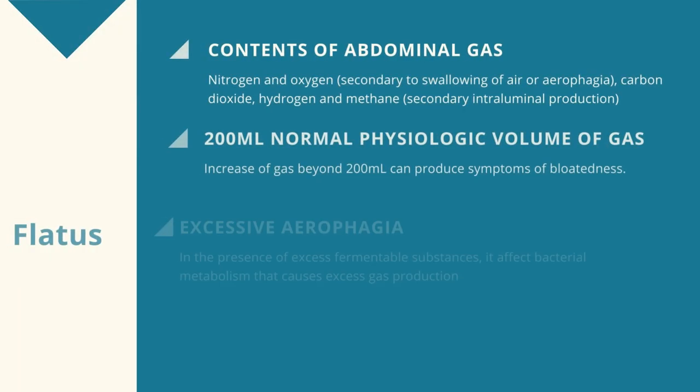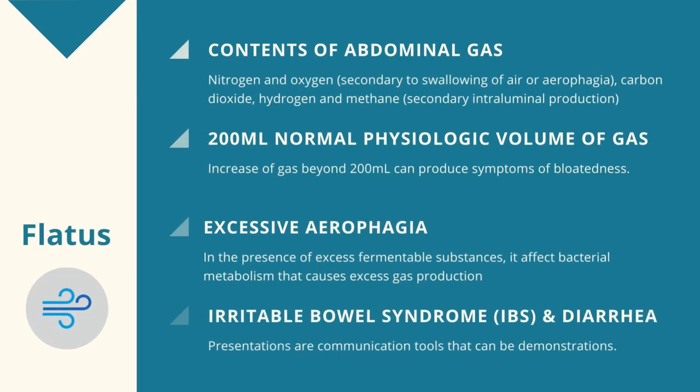First is flatus. The abdomen is normally composed of 200 milliliter volume of gas. Increase of gas beyond 200 might elicit a symptom of bloatedness and may come mainly from two concerns: first is excessive aerophagia, where bloatedness is usually accompanied by belching, and second are factors that may affect bacterial metabolism, which are the presence of excess fermentable substances. However, in patients with IBS, the feeling of bloatedness doesn't come from increased volume, but a dysfunction of gas transit.